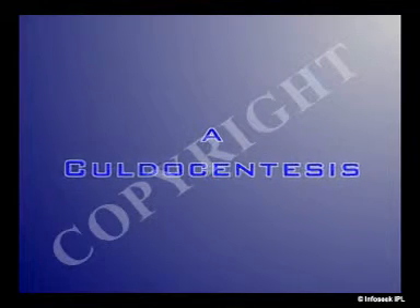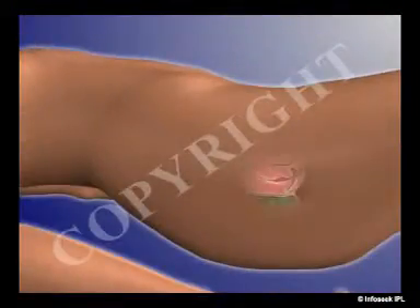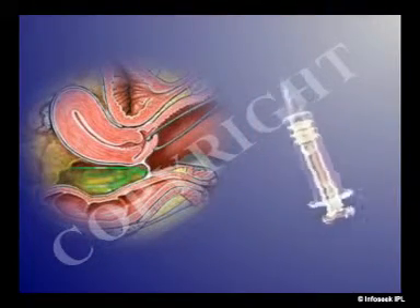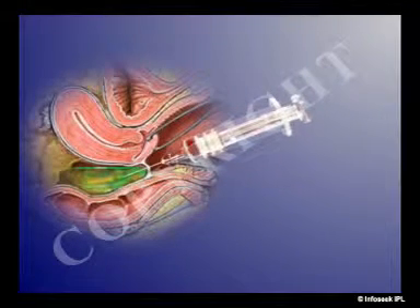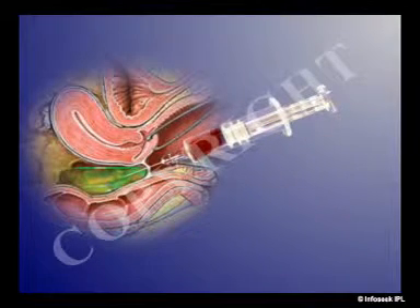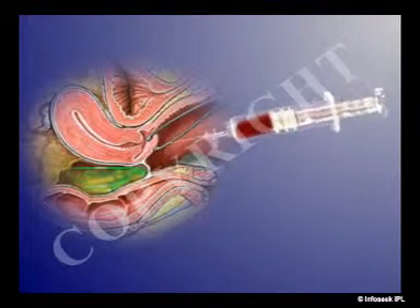A less commonly performed test, culdocentesis, may be used to look for internal bleeding. In this test, a needle is inserted into the space at the very top of the vagina, behind the uterus, and in front of the rectum. Any blood or fluid found there likely comes from a ruptured ectopic pregnancy.